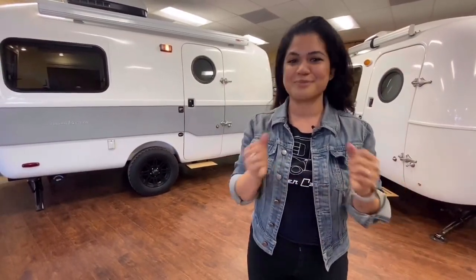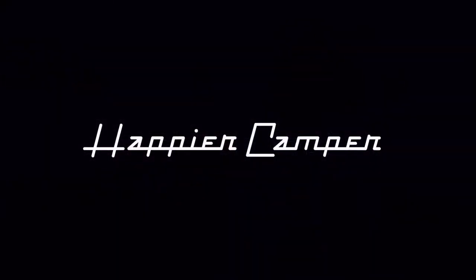Thanks for stopping by Happier Camper. I hope you enjoyed our sneak peek. We look forward to seeing you soon. Bye!